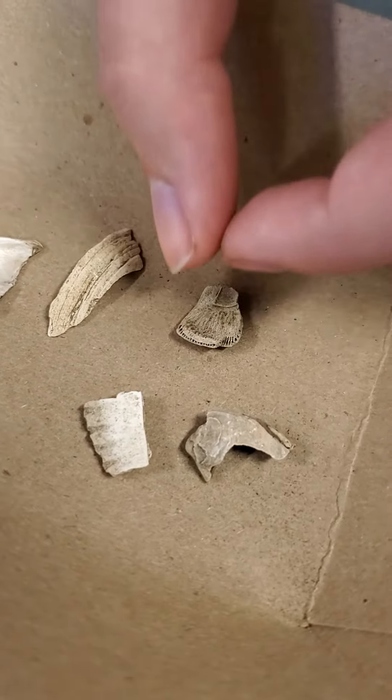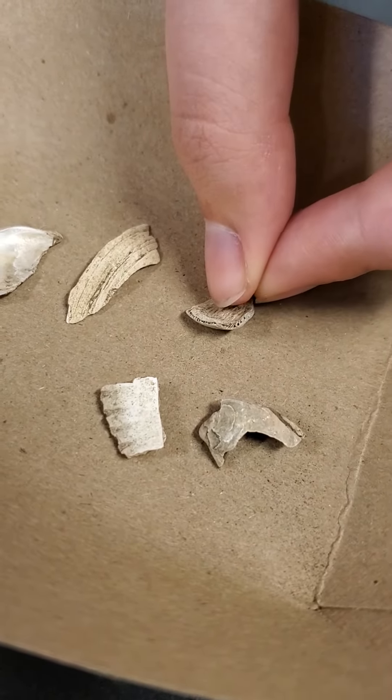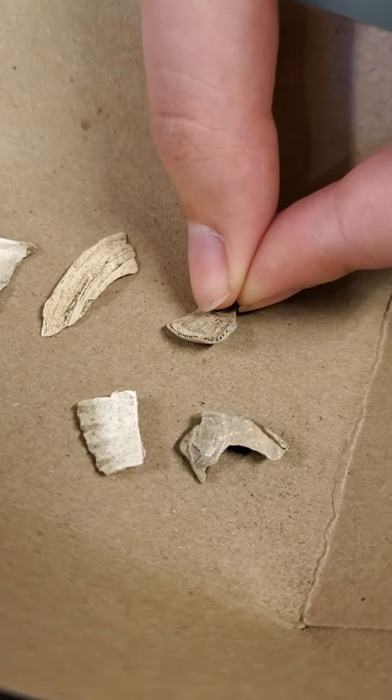And then this is a barnacle. This one's a really big one — typically find them smaller — but it has these tubes that you can kind of see in the cross section.